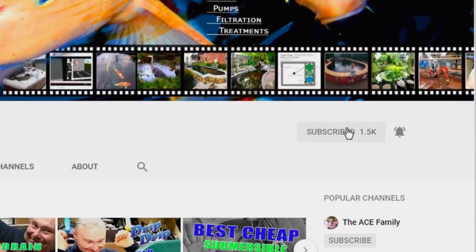Thank you for taking the time to watch this video. Please consider subscribing to the channel. Post any questions in the comments below. It's bye for now from Lee at the Japanese Water Gardens.